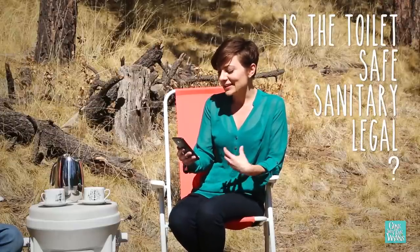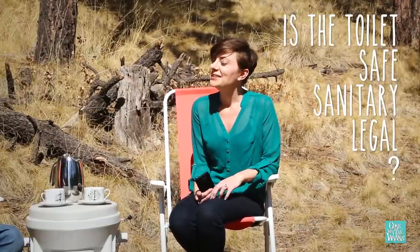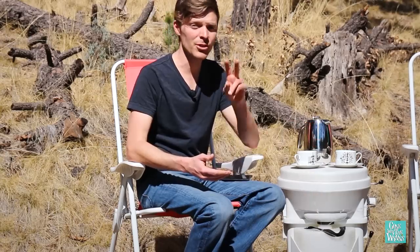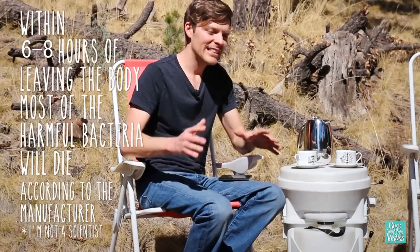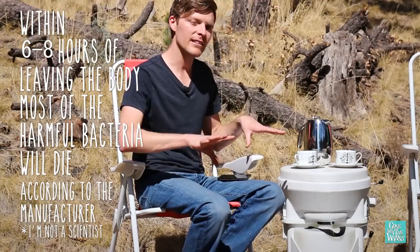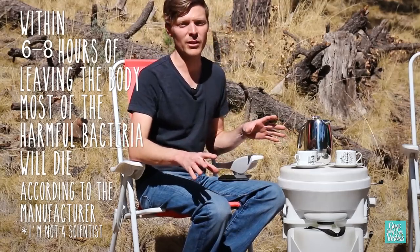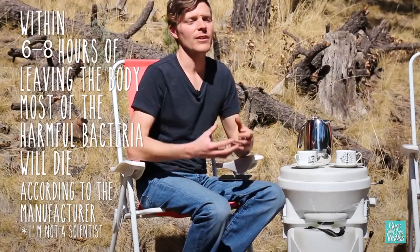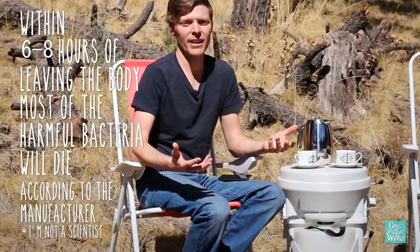Is the toilet safe, sanitary, and legal? Yes, it is. Within six hours of going number two, the harmful bacteria is dead. Because you're separating the liquids from the solids with the composting toilet, they're not actually creating a biohazard — so it's a lot more safe than a regular toilet.